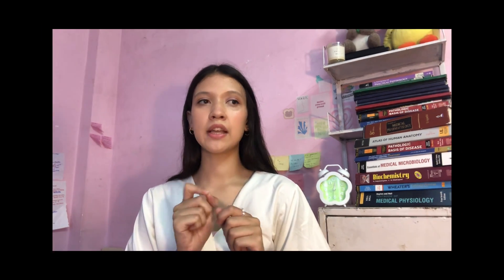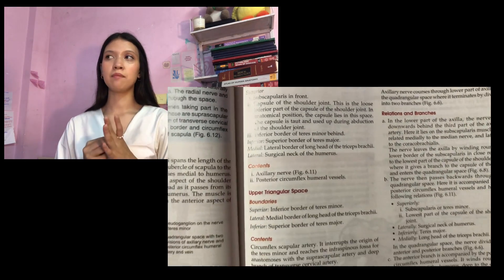For anatomy, people mostly use two books. Some students prefer Gray's Anatomy as well, but I would suggest having it in PDF form. Gray's is more clinically oriented. Then there is BD Chaurasia, and this is the book I use for anatomy. The reason is that in Gray's, concepts are given in paragraph form, whereas in BD Chaurasia they are given in points with headings and subheadings, making it easier to study.